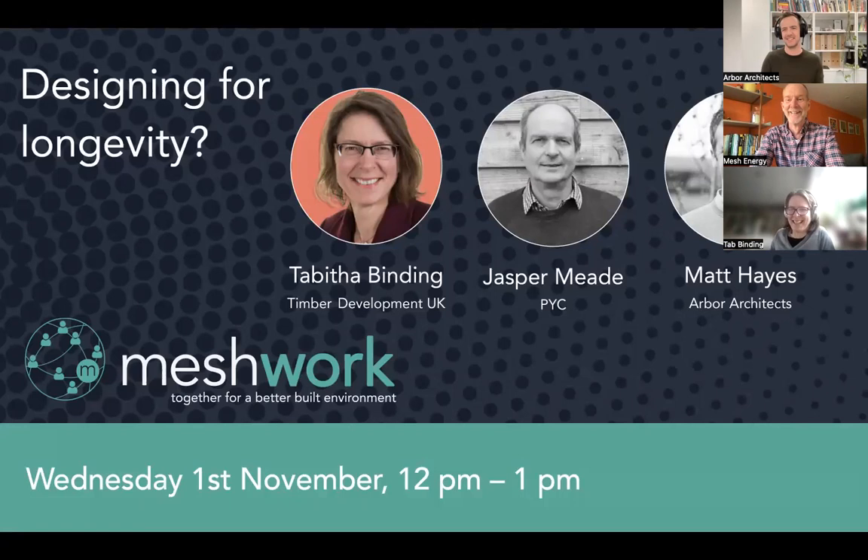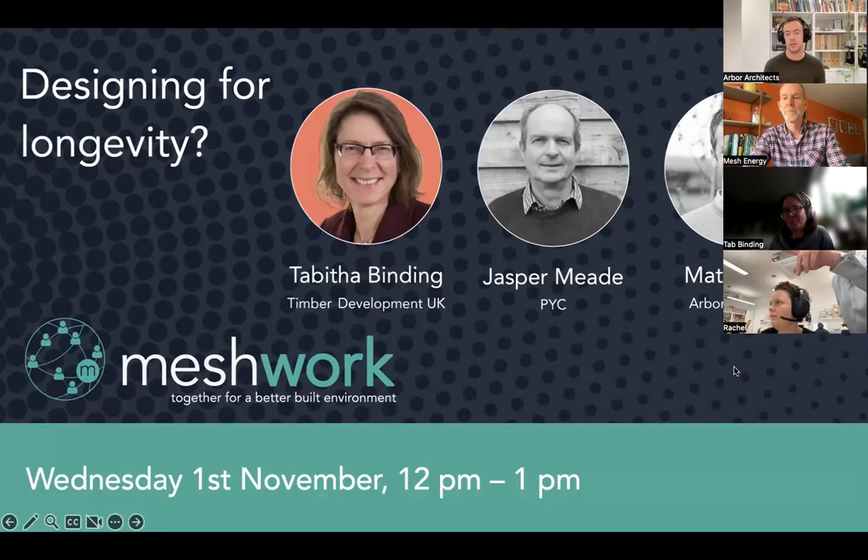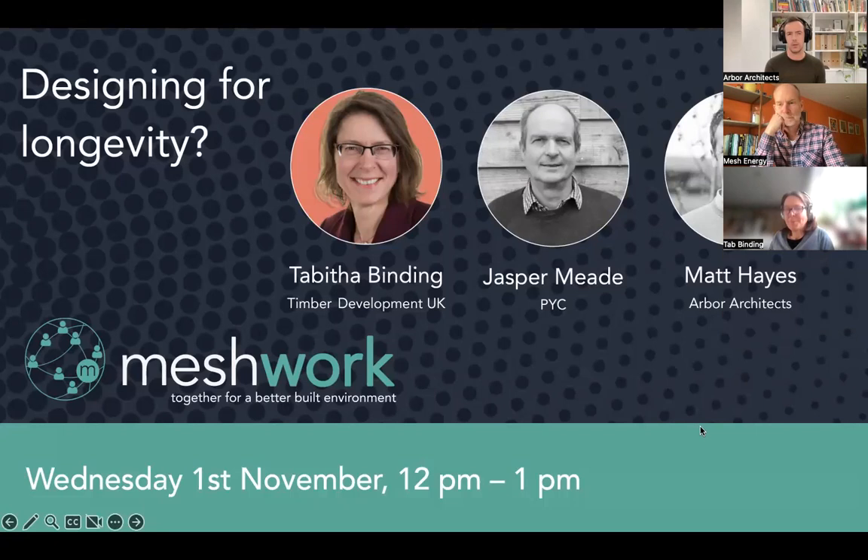My current job is with Timber Development UK as Head of Education and Engagement. I'm Matt Hayes, a director at Arbor Architects — I'm an architect and a certified Passivhaus designer. I'll go into more detail around what Arbor does in the presentation.